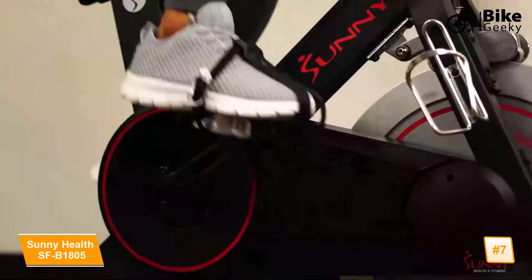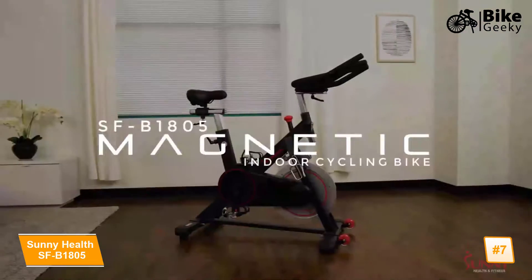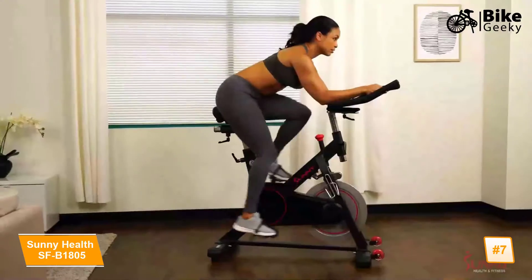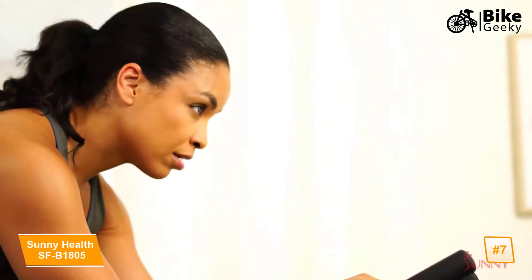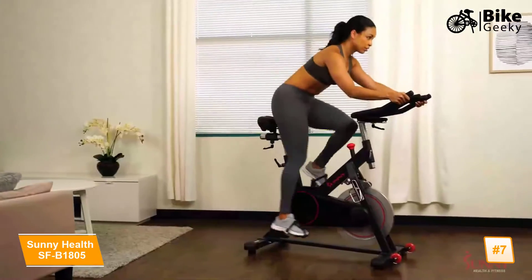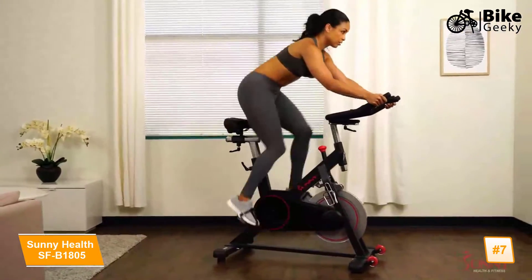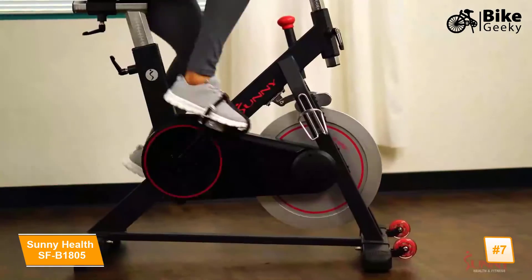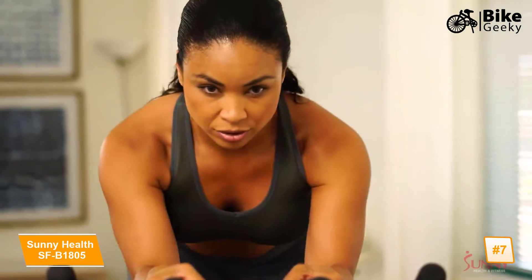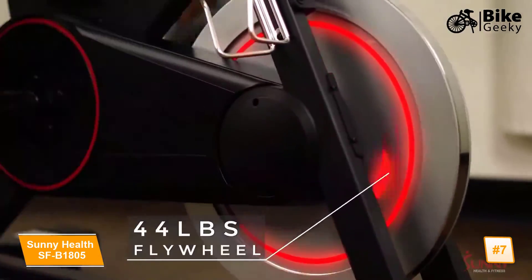Push yourself to become stronger, faster and better with the Magnetic Indoor Cycling Bike by Sunny Health and Fitness. Experience a high-intensity workout that supports multi-hand grips, high interval training, and micro adjustable resistance. The magnetic resistance creates an unbelievably smooth and silent ride, helping you achieve a better cardio and metabolic fitness routine.